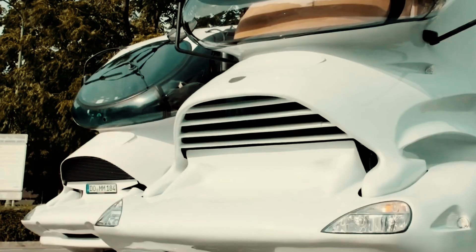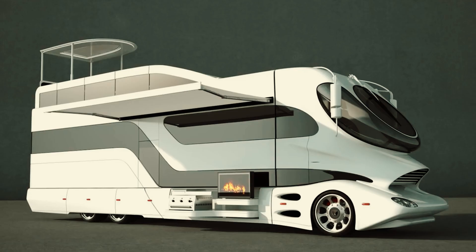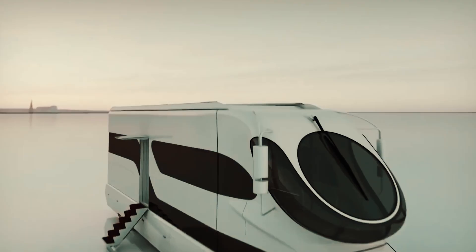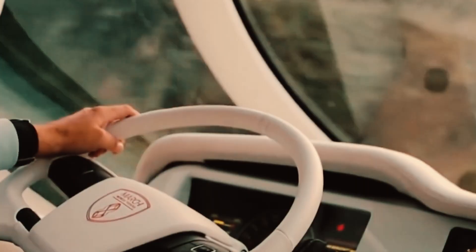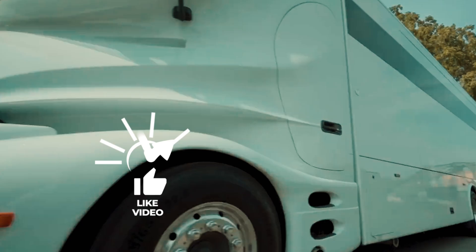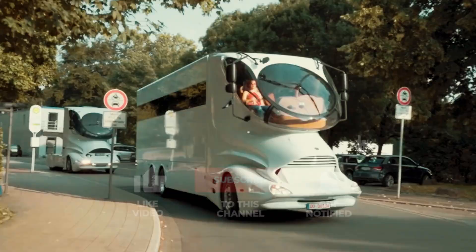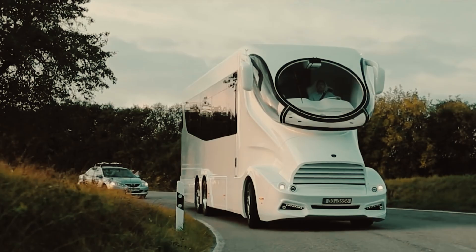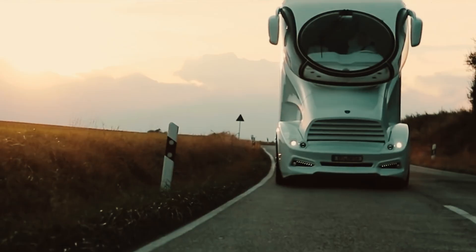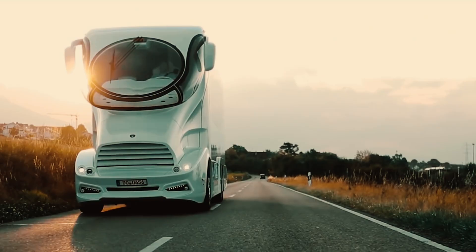With its high degree of customizability, the Palazzo Superior caters to various purposes and tastes. It attracts high net worth individuals, passionate collectors, and those in search of something genuinely unique on the road. The Marchi Element Palazzo Superior is a symbol of luxury, innovation, and the boundless possibilities of life on wheels, standing as a true ultra-luxurious mansion on wheels, redefining the concept of opulent mobile living.